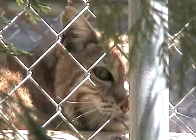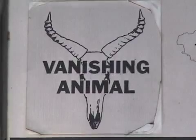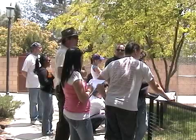Housing over 70 felines of 16 different species in the middle of the Southern California desert, the FCC works to breed highly endangered cats and educate the public about conservation.